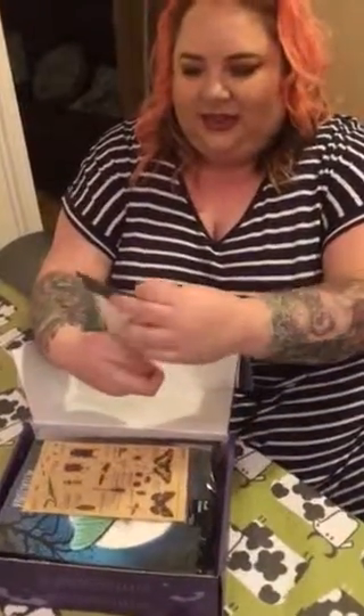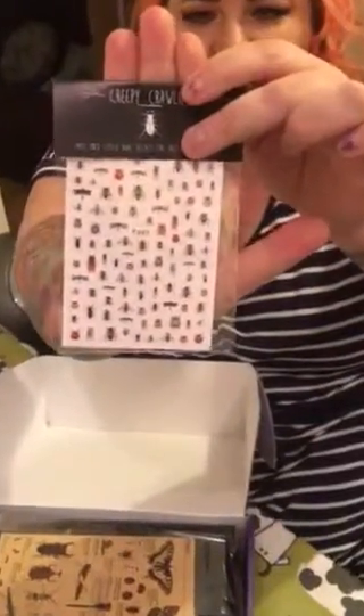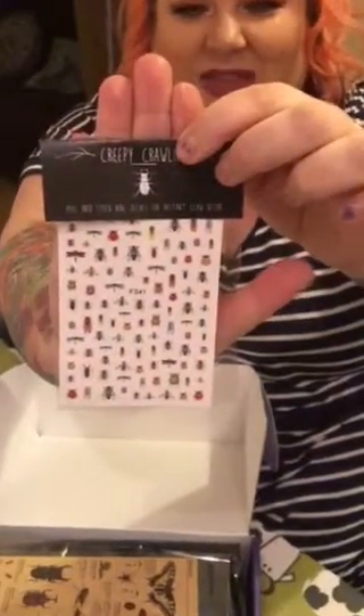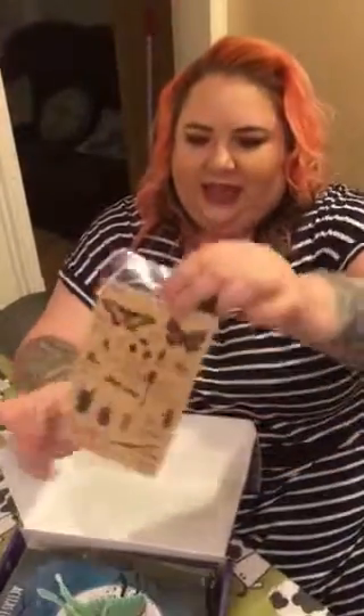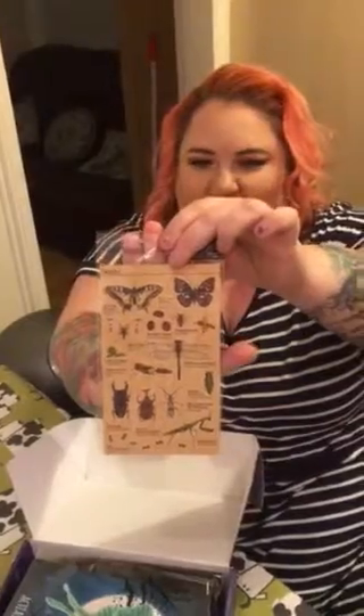The first thing we have is creepy crawly stickers for your nails. I'm sure some of you will have fun with these, but they're not really my sort of thing — as you can see I don't have any nails. I'm not one for bugs, I'm not gonna lie.